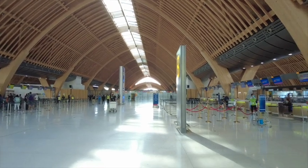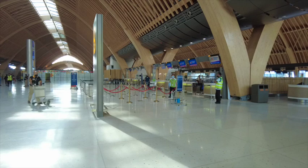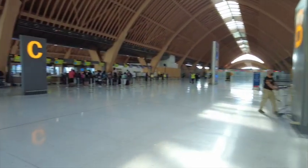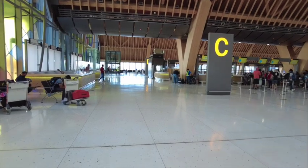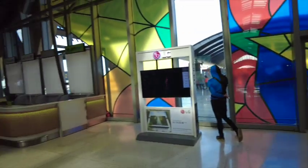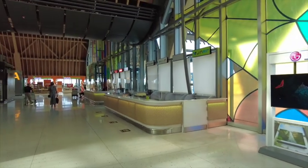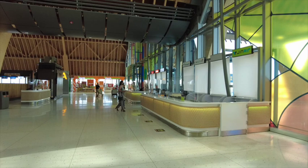Nice big terminal area here to check in. Unfortunately, the other terminal was shut down for renovations, and yet they just spent millions on renovation there. They've moved all of the ticket counters over here — not check-in, but ticket counters.